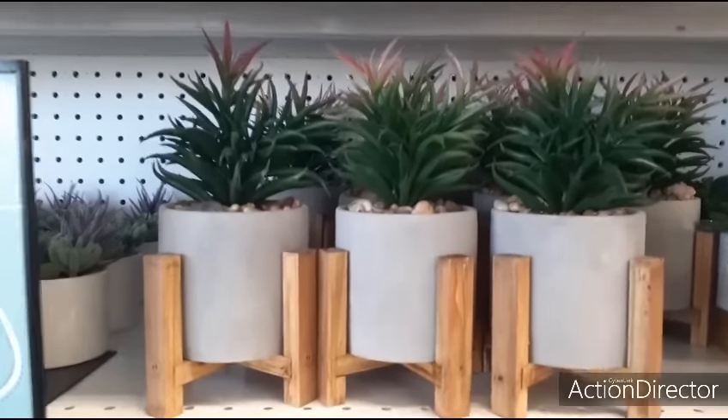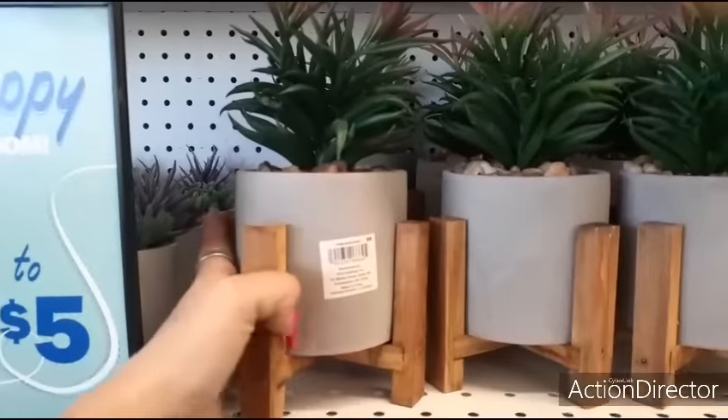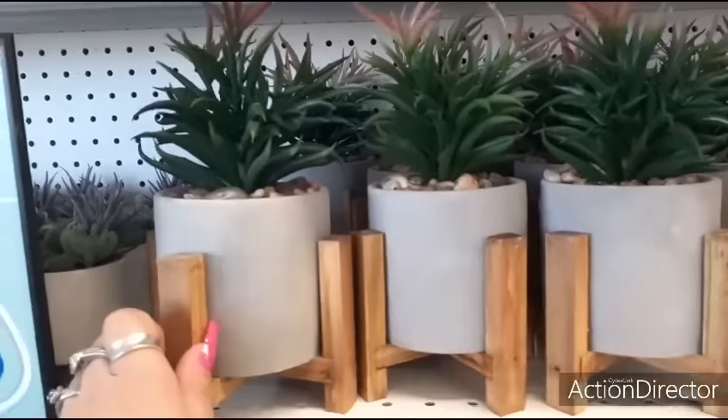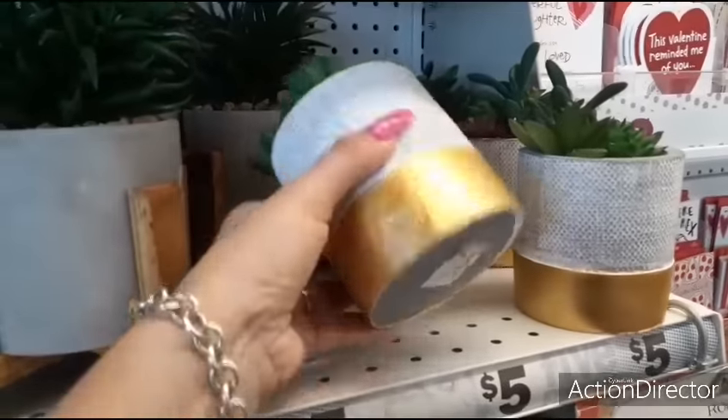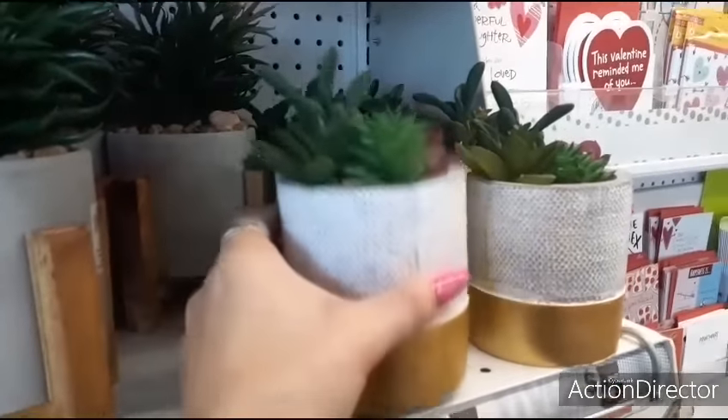They also have these really nice succulent plants with the holder and the rocks for five dollars. Those are really nice - this would make a really cute gift with a card. They have this succulent plant as well with the matte gold, and that's going to be five dollars as well.